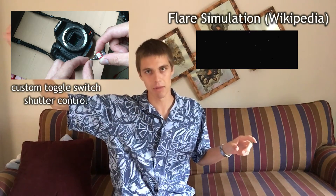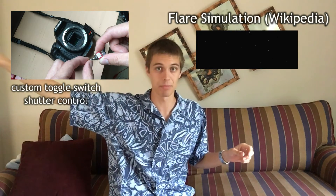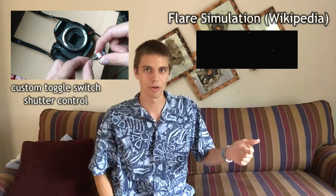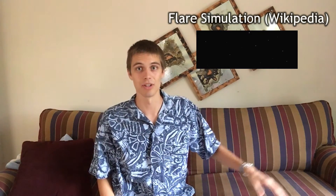Then it'll dim back off, and as soon as it dims away and stops emitting any light, you close the shutter, turn off the camera, and you're done capturing your image.